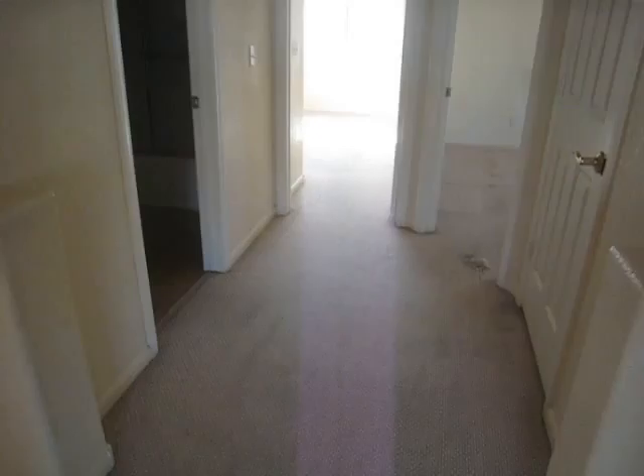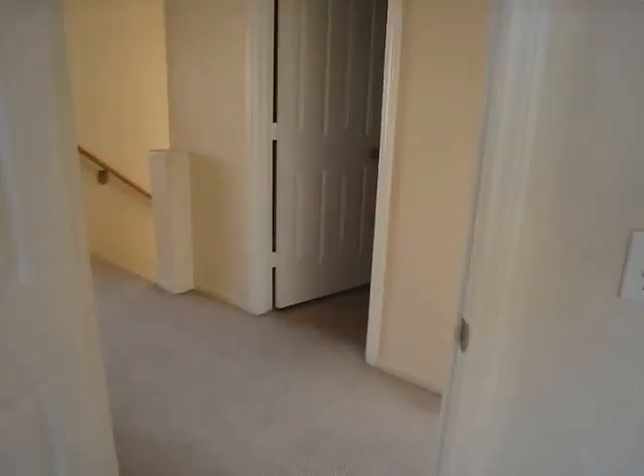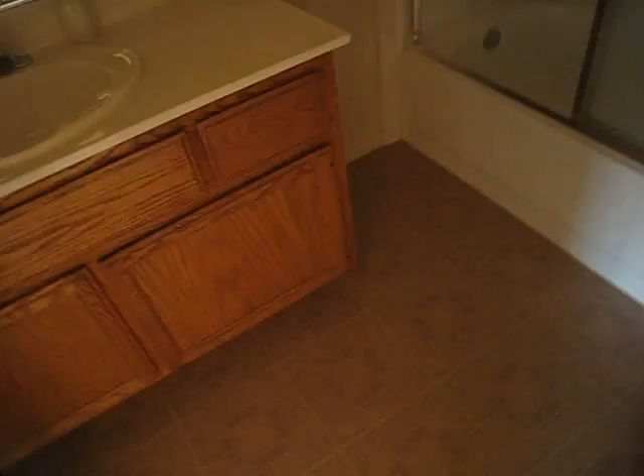Carpet definitely needs to be replaced. This room needs to be painted, so we need kind of a partial paint job. This needs to be painted as well — so carpet, paint. I recommend that we tile these floors and put it in sea condition.